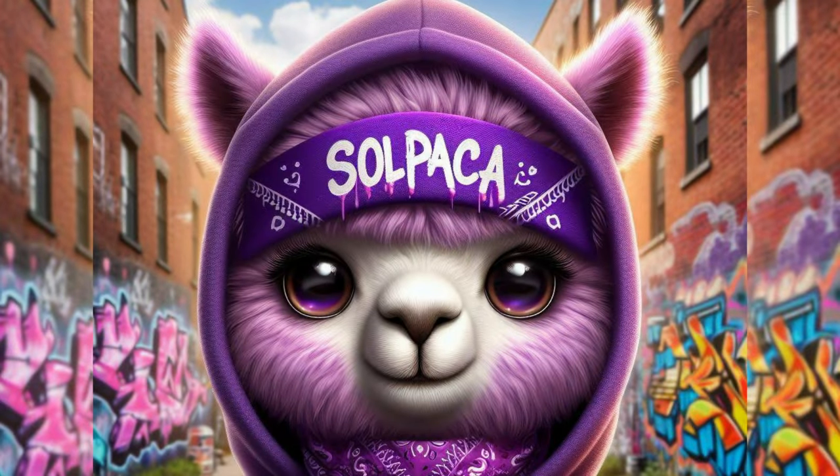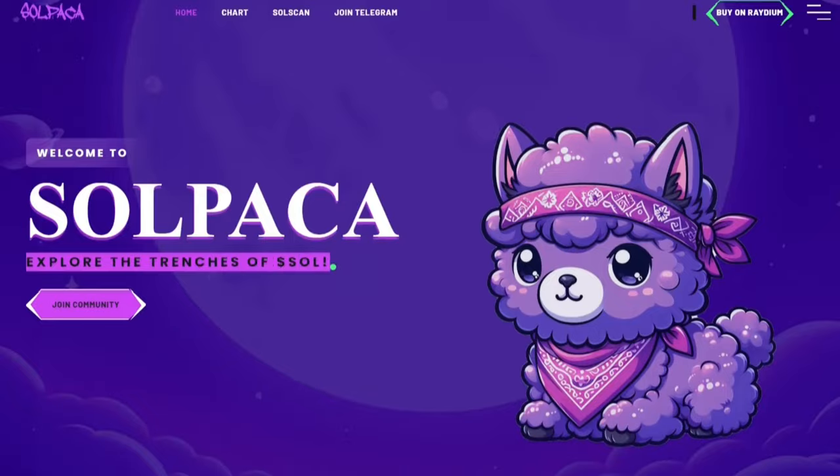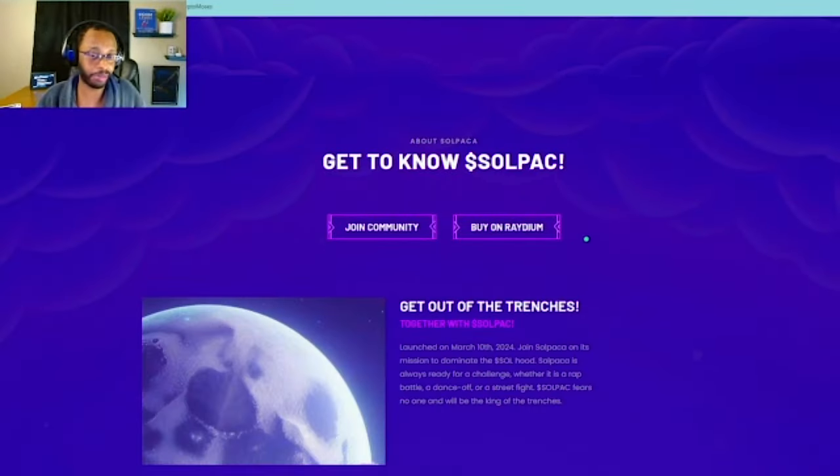Hello everyone and welcome back to the channel. Have you guys heard of Solpaka and what is it? What's the point of it? Why am I interested in it? And why did I already start doing some TA on it? Let's talk about Solpaka.